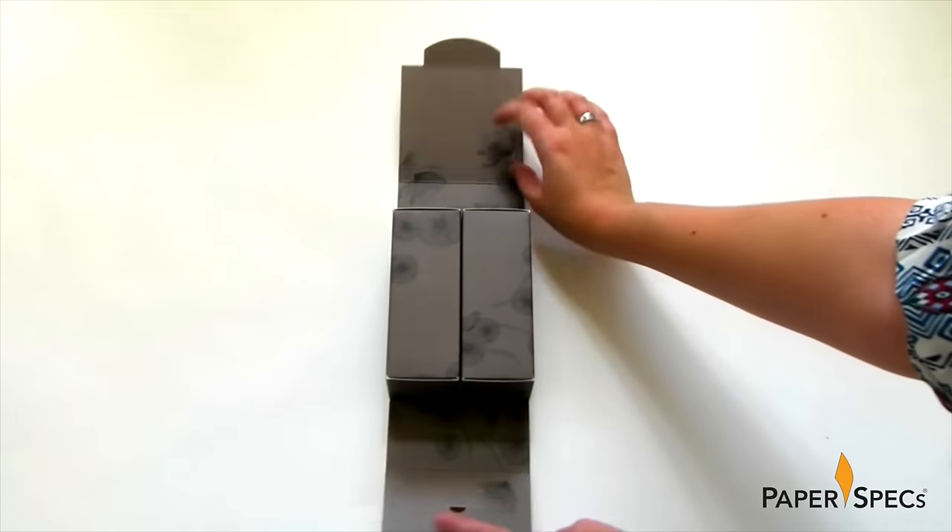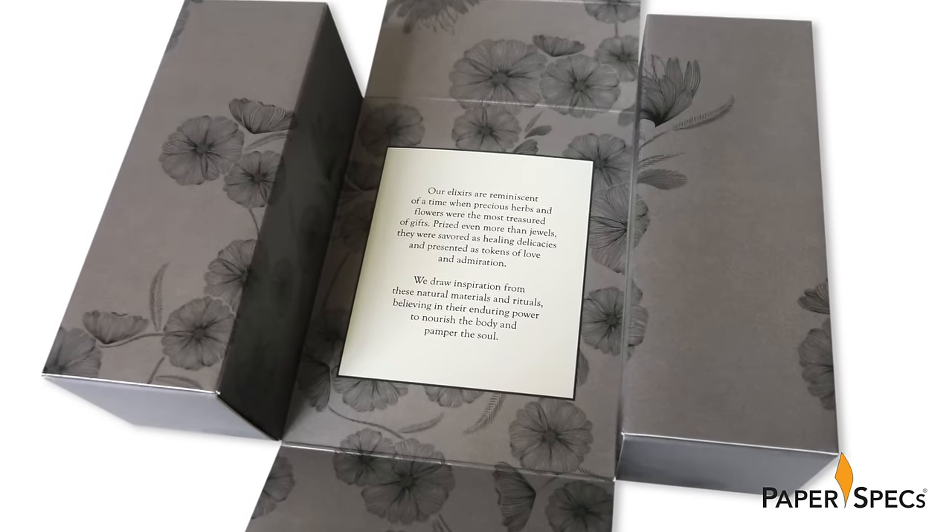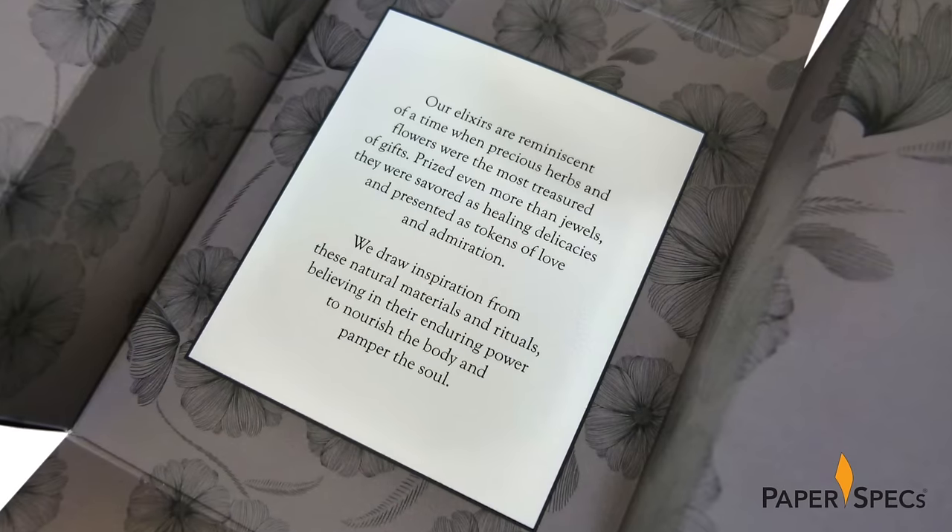When you lift up the cover, two distinct compartments housing the elixir bottles are revealed, and rolling those out even further, an insert with additional information comes into view.